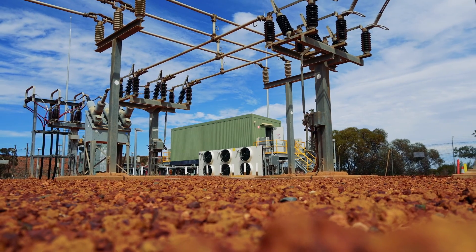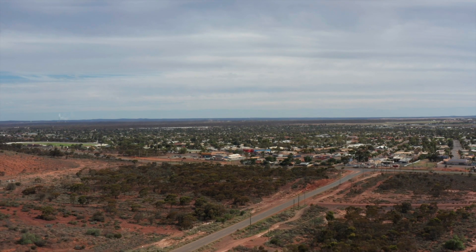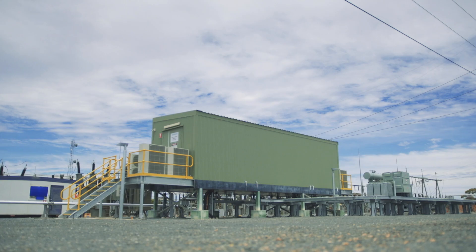The length of the line causes a certain amount of instability in the Eastern Goldfields, and with the mining loads it's very important to keep it as stable as possible.